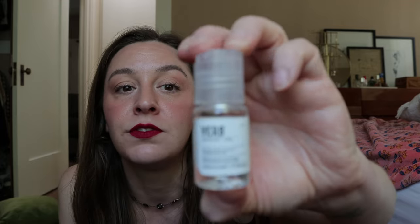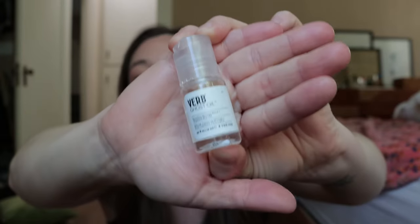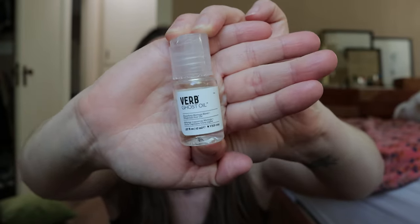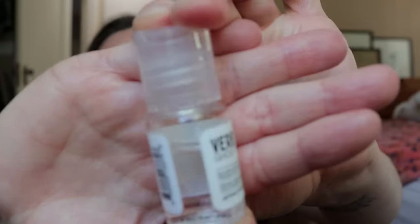And then another point perk — this is the Verb hair oil. I got this because I thought it would be great for travel, and I really like this hair oil, but I will never take this traveling because it leaked. I'm glad it was in a little bag when it arrived via Sephora, but this leaked — you can see how much is gone. When that much leaks inside a package, it sucks. So we'll never take this traveling.